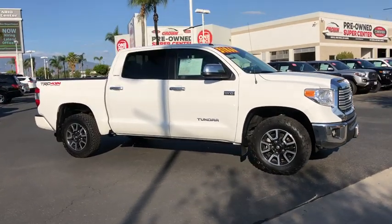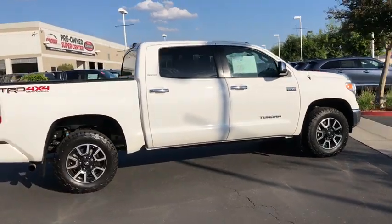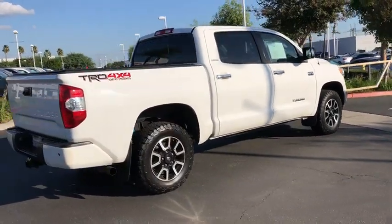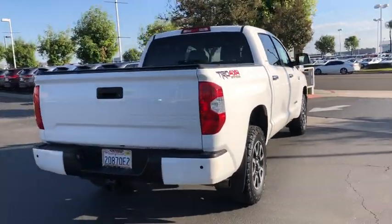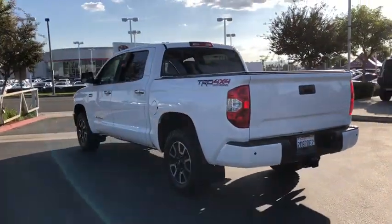Looking for the right vehicle? Check out the 2017 Toyota Tundra. Tundra has a number of unique features useful for those using it as a work truck, including extra-large door handles, a deck rail system, and an integrated tow hitch.